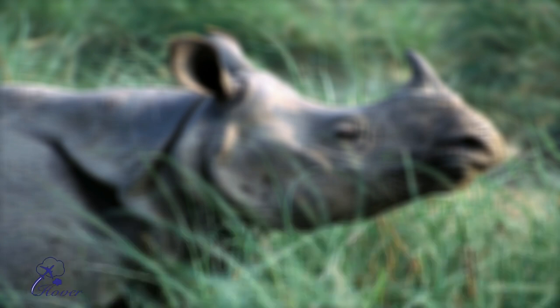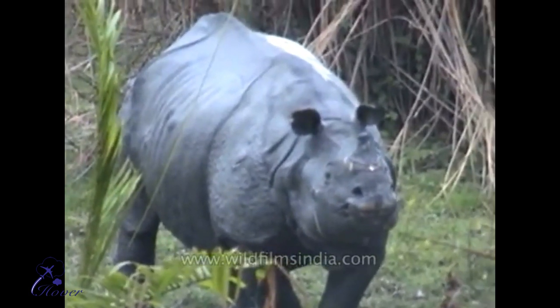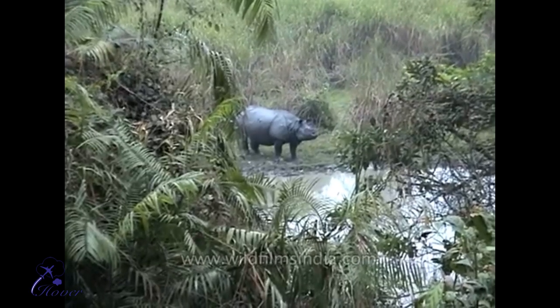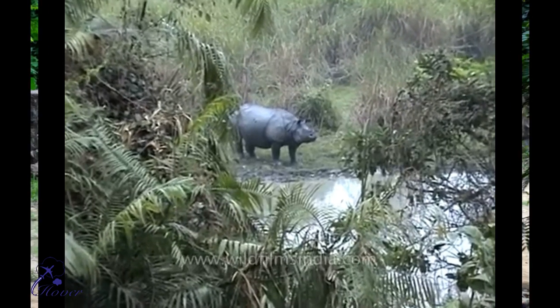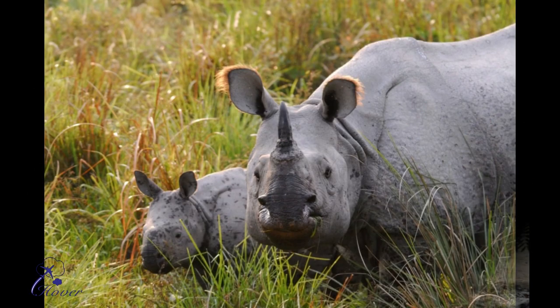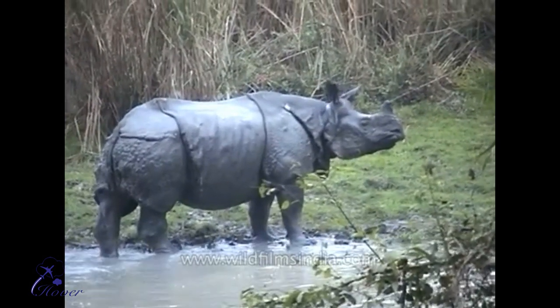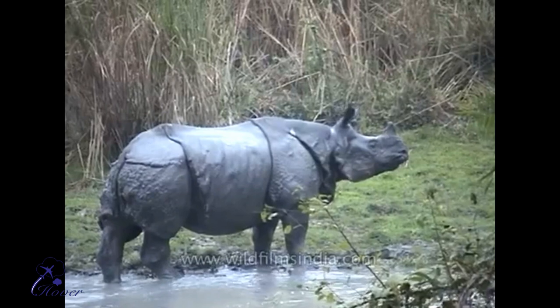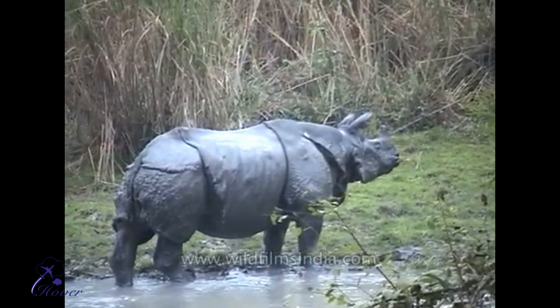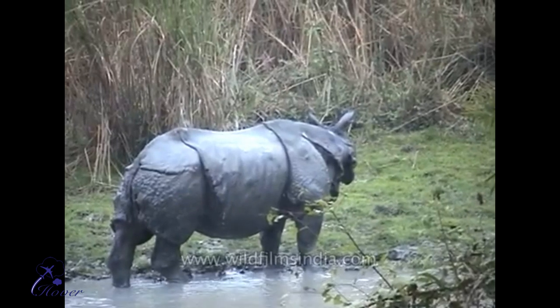Number 5: One Horned Rhinoceros. The one horned rhino, also known as the Indian Rhinoceros, is a large mammal found in Assam. The Indian Rhinoceros has a thick grey-brown skin with pinkish skin folds and a black horn. Excessive hunting has reduced the number of these species; these rhinos are killed to saw off their horns, which are sold at very high value. They can be spotted at Kaziranga National Park, Dudhwa Tiger Reserve, and Pobitora Wildlife Sanctuary.